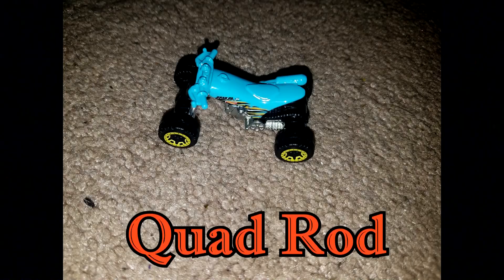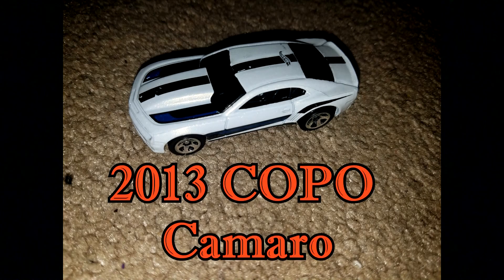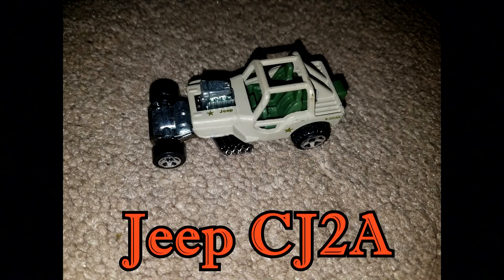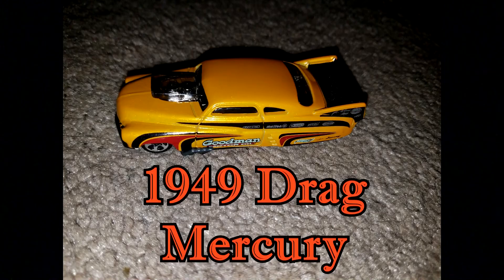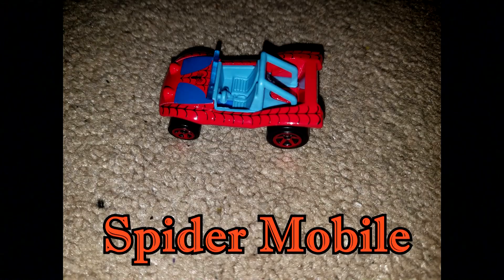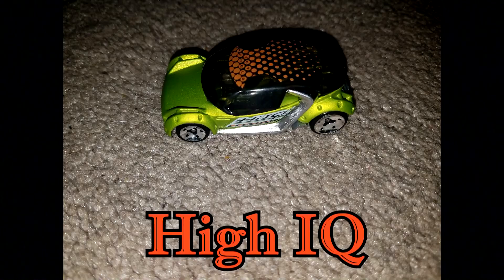Quad Rod. 13 Copo Camaro. Jeep CJ2A. 49 Drag Mercury. The Spider-Man Buggy. High IQ.